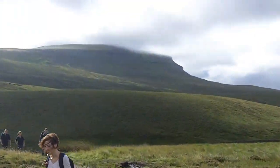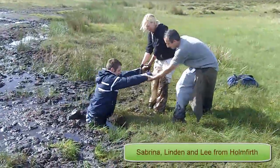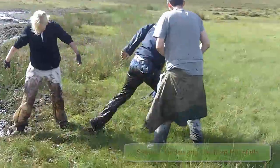There's Pen-y-ghent from the other side. This is an action replay of Lyndon, who did really get stuck in the bog up to his middle a few seconds before.